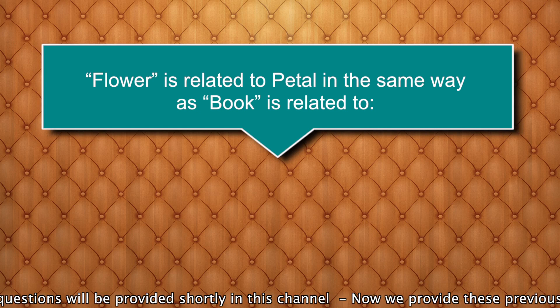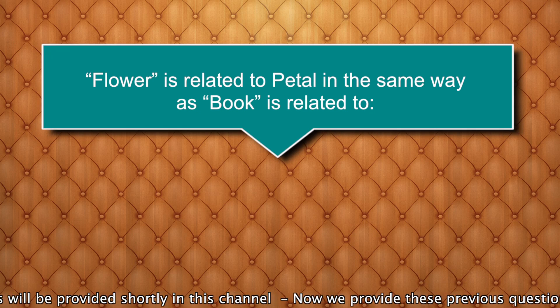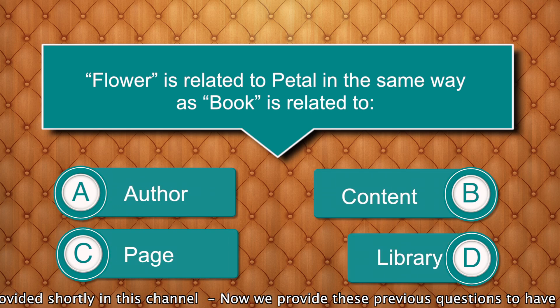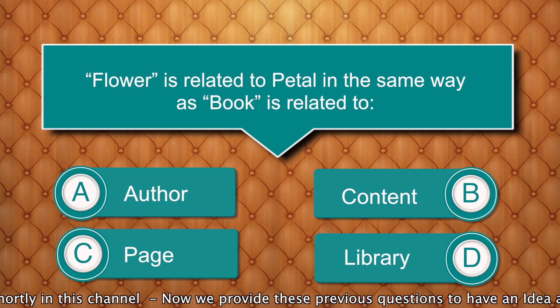Flower is related to petal in the same way as book is related to? Options are: author, content, page, library. Answer is page.